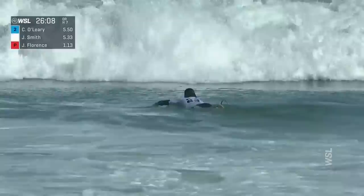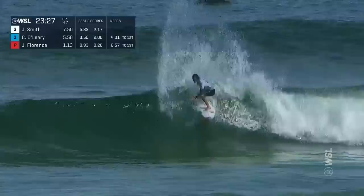The beautiful walls of J-Bay. Brazil, where he's won before — so I wouldn't put it past him to be there.